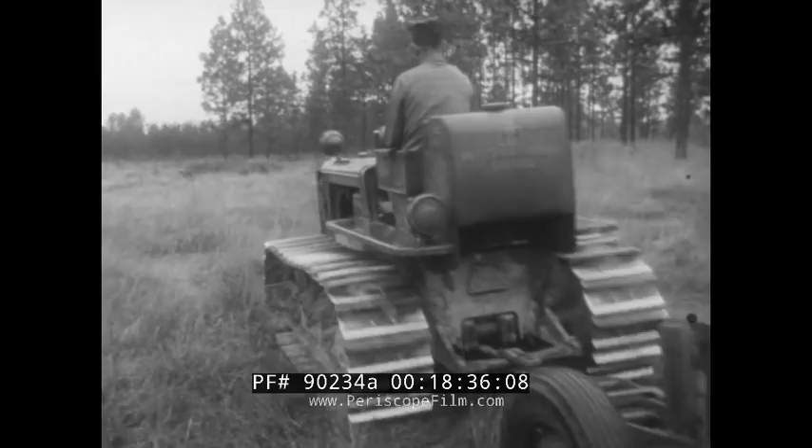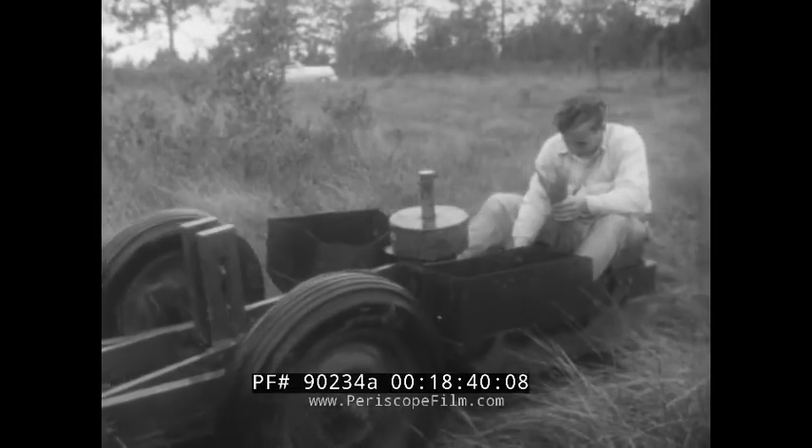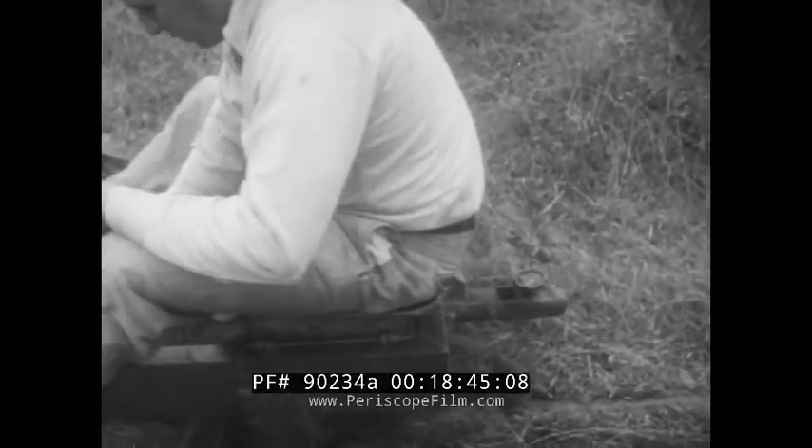But work doesn't stop with processing. Simultaneously, new trees are planted on the company's experimental farm, part of a program to conserve our forests and ensure a perpetual supply for a business no longer seasonal.